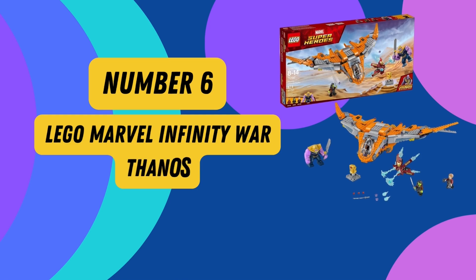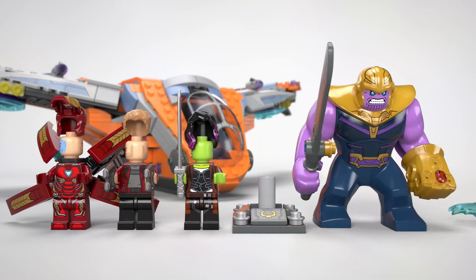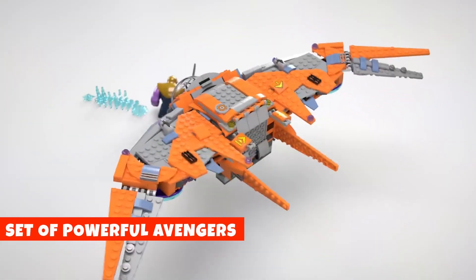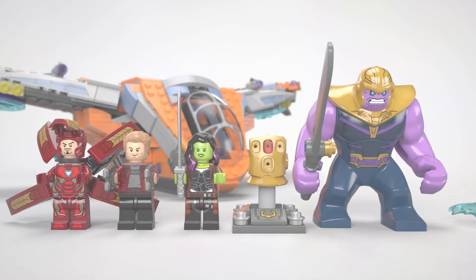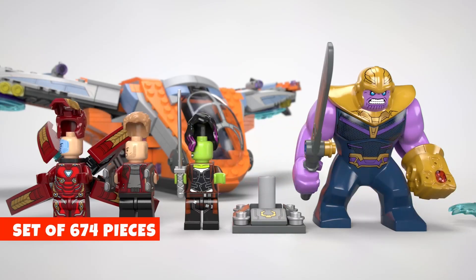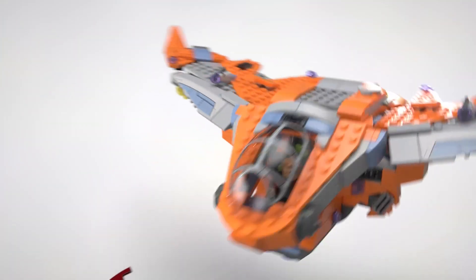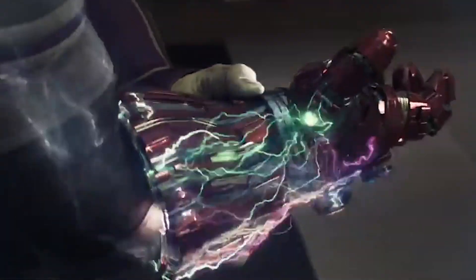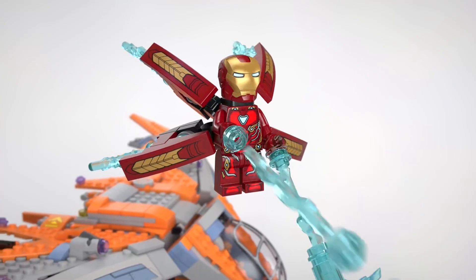Number 6: Lego Marvel Infinity War Thanos. Step into the epic world of Marvel with the Lego Marvel Super Heroes Avengers Infinity War Thanos Ultimate Battle Play Set. Your kids will embark on a cosmic adventure assembling the Guardians of the Galaxy Starship, along with iconic characters like Iron Man, Star-Lord, Gamora, and the Mighty Thanos. This set boasts an impressive 674 pieces, ensuring hours of immersive construction fun. The Guardian Starship features an opening cockpit, adjustable wings, and stud shooters for added playability. With collectible Infinity Stones and a sword, this set lets you recreate thrilling scenes from Avengers: Infinity War.